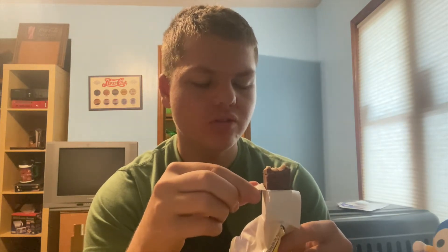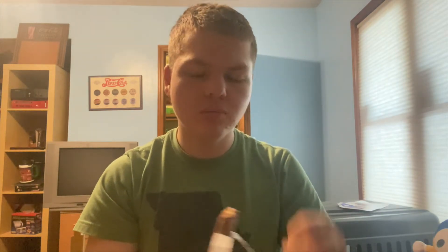It's kind of like marshmallow — I almost wanted to call it taffy but I don't think it is. I think it's fine, but this is not my first choice for an old-school candy bar. The inside doesn't really have that much flavor. I'm not the biggest fan of it, but it's not something I absolutely hate — it's all right.